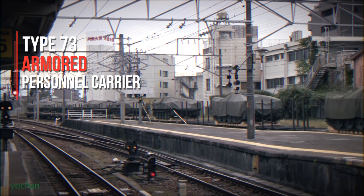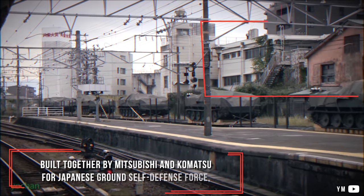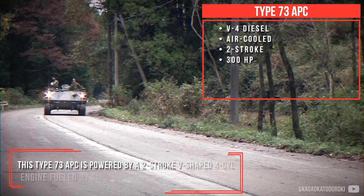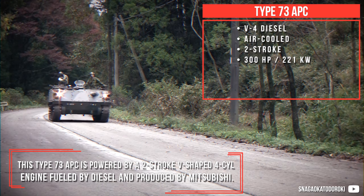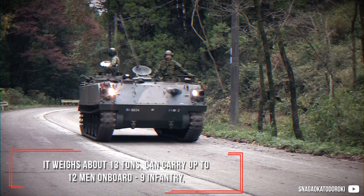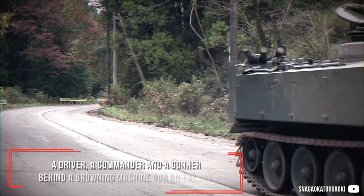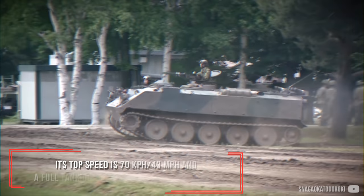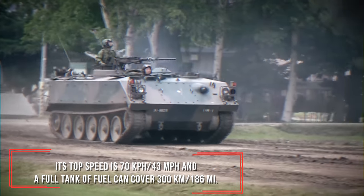Type 73 Armored Personnel Carrier. Built together by Mitsubishi and Komatsu for the Japanese Ground Self-Defense Force, this Type 73 APC is powered by a 2-stroke V-shaped 4-cylinder diesel engine produced by Mitsubishi. It weighs about 13 tons and can carry up to 12 men — 9 infantry, a driver, a commander, and a gunner behind a Browning machine gun on top. Its top speed is about 70 km/h and a full fuel tank can cover 300 km.